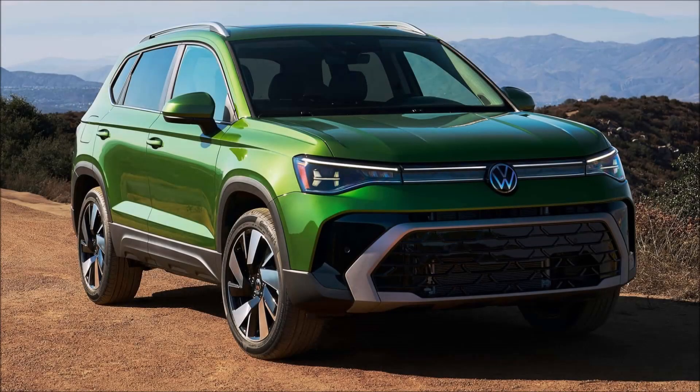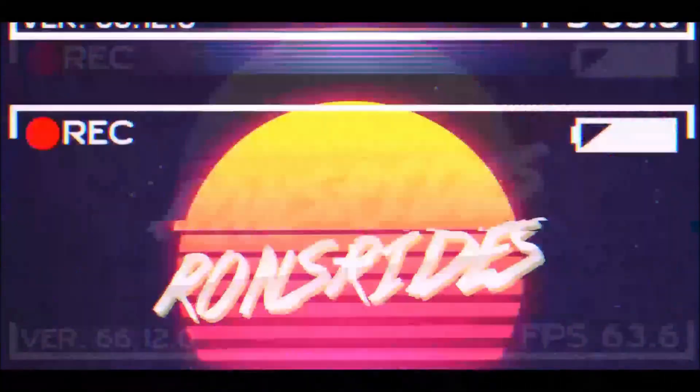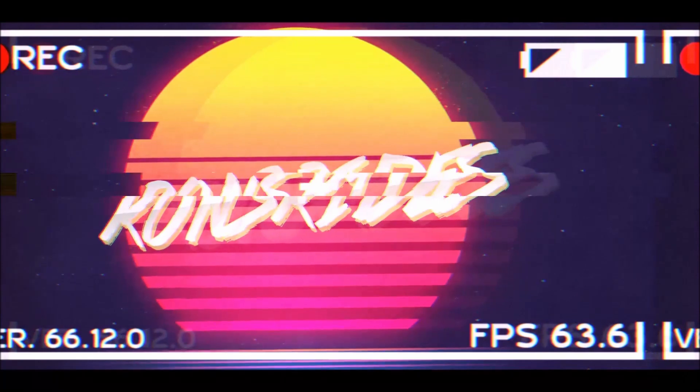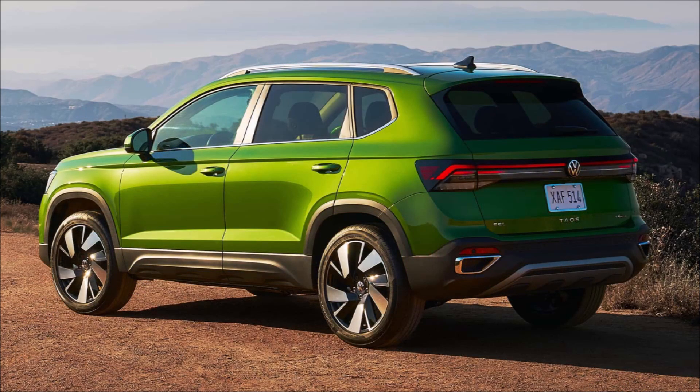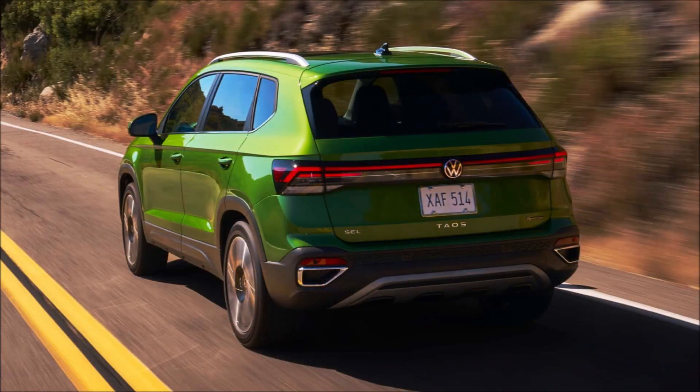The 2025 VW Taos arrives with a sleeker face and more power, featuring an upgraded 1.5-liter TSI engine. The Volkswagen Taos has been a hit with US consumers, selling around 60,000 units last year, making it the brand's fourth best-selling nameplate in America and its top seller in Canada and Mexico. This trend is expected to continue as the brand has unveiled a stylish new facelift, with changes more than skin deep — the compact crossover receives an upgraded interior and a more powerful engine.